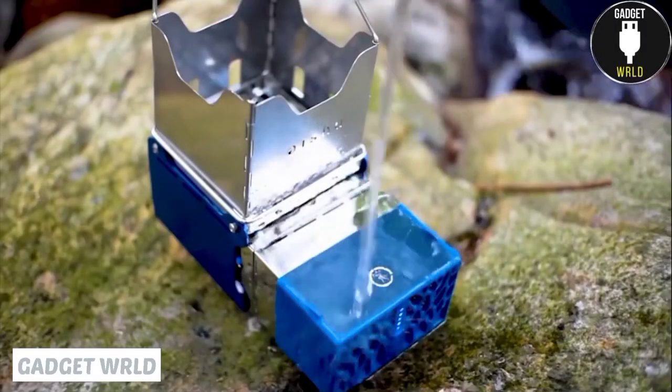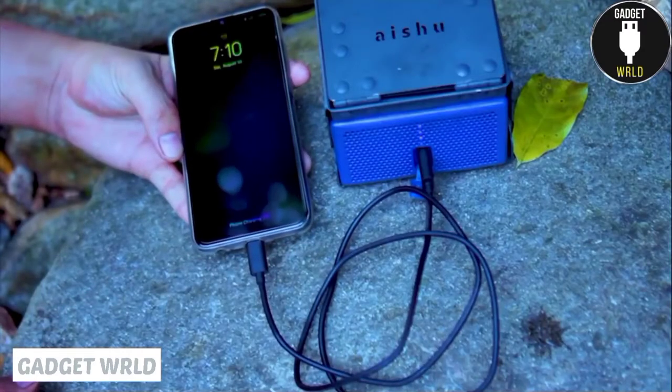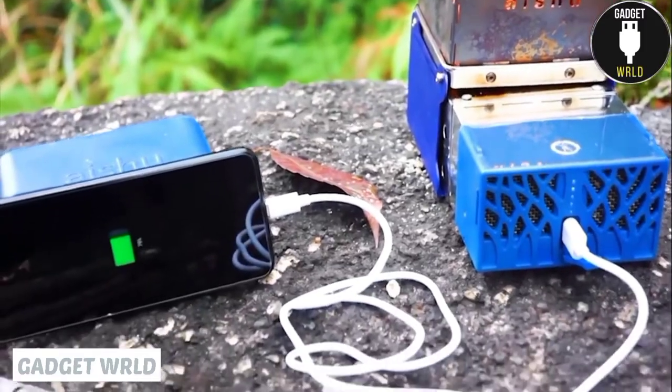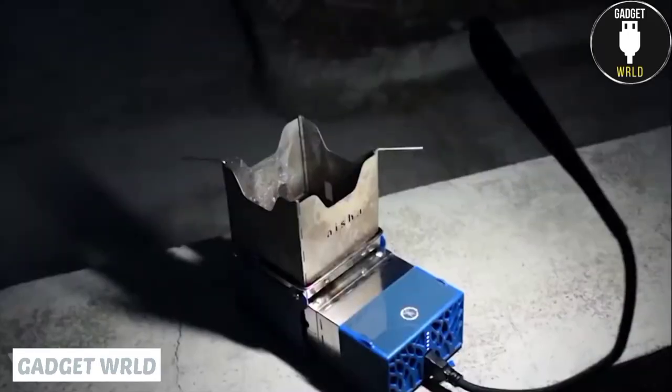And don't worry about the rain — this thing is completely waterproof. On top of that, it doubles as a 2400 mAh power bank with USB output and recharges your devices using the same thermal energy that gets your food done.